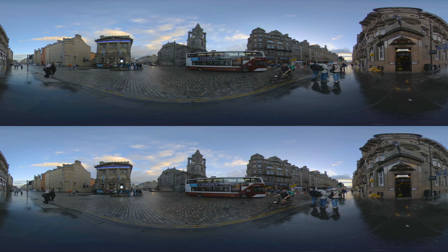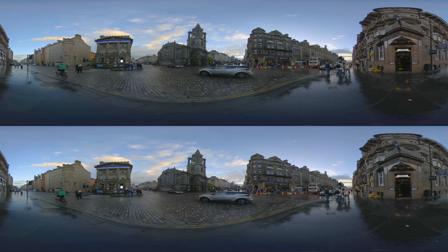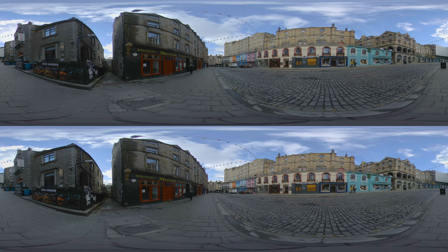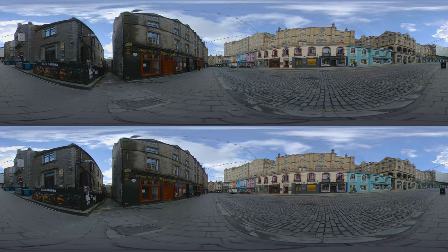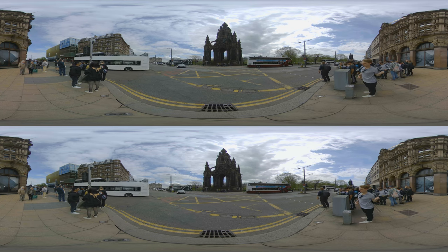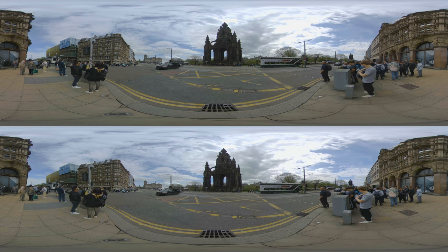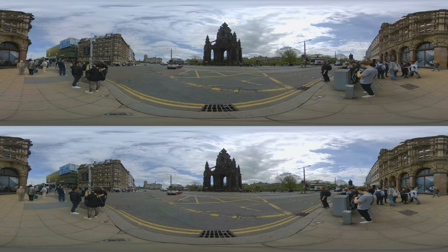Each step in this city is a walk through history. We'll discover Victoria Street, said to be the real world inspiration for Harry Potter's Diagon Alley, and we'll stand beneath the towering Scott Monument, a grand tribute to a literary genius. Let's begin our tour through this fascinating city.